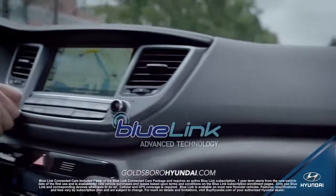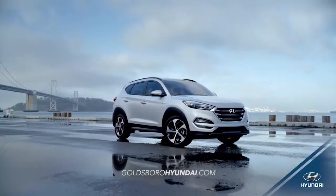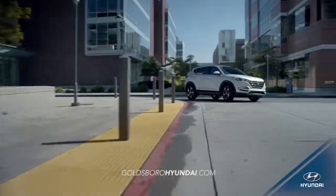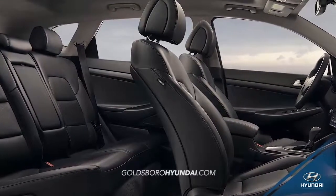and BlueLink technology make your drive easier than ever. Tucson offers you the versatility of a compact crossover, but what really sets it apart are the premium interior features you won't find anywhere else, like ventilated front seats and available heated rear seats.